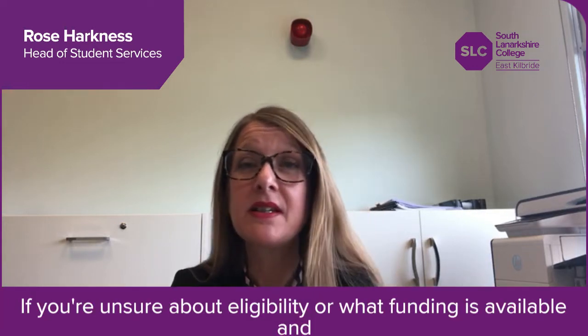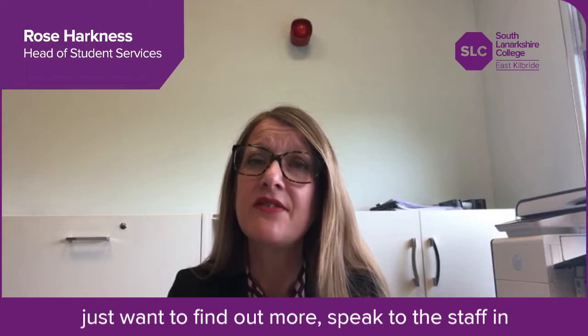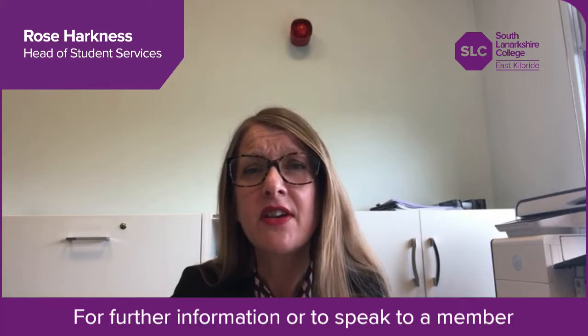If you're unsure about eligibility or what funding is available and just want to find out more, speak to the staff in the advice centre who will be happy to help. For further information or to speak to a member of the bursary team, email bursaries@slc.ac.uk.